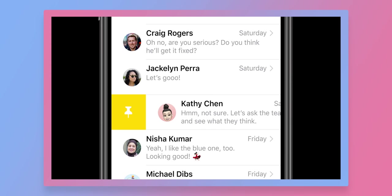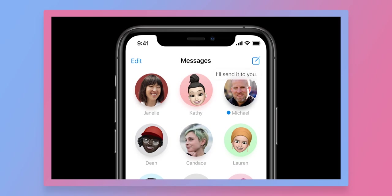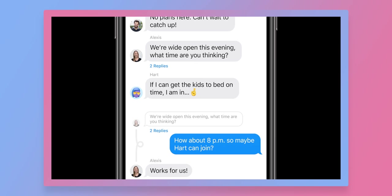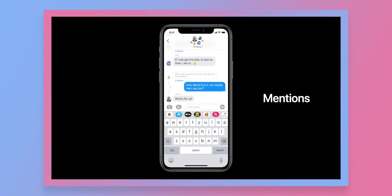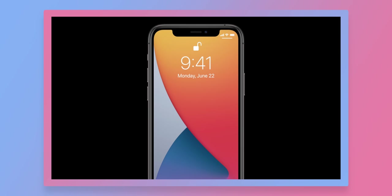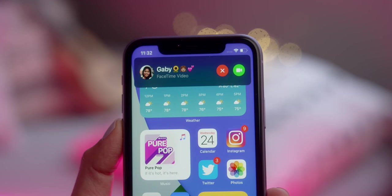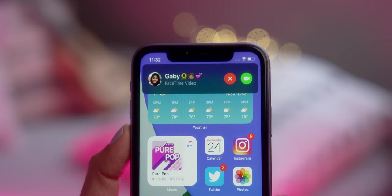There's a whole lot of new stuff in Messages as well. You can now pin your most important conversations — up to nine — and they show up as little circles at the top of the Messages app. There are also inline replies in group messages, so you can reply to specific people inside a group message, which is super handy. And we also have mentions, similar to Twitter or Instagram — mention specific people and they'll get a notification. Also, similar to Siri responses, the incoming call UI now pops up as a small banner at the top of the screen and won't interrupt whatever you're doing.